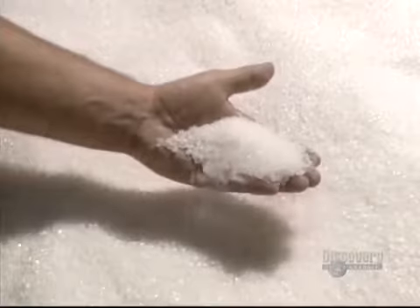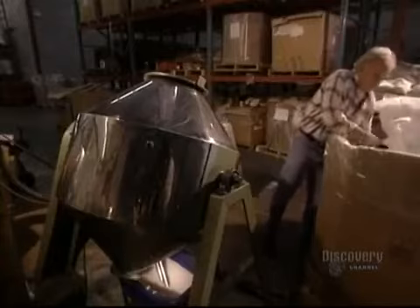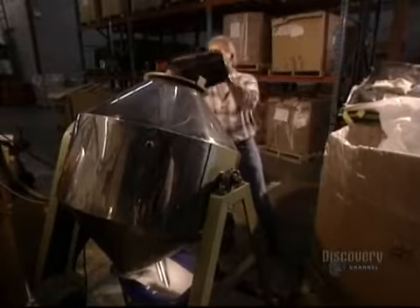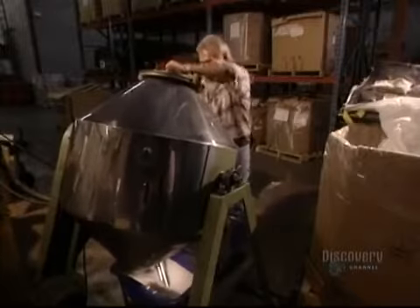The plastic bags we use every day are made from granules of linear polyethylene resin that will be melted. They combine the linear polyethylene with another low-density one in this mixer. The granules are perfectly blended into a homogeneous material.